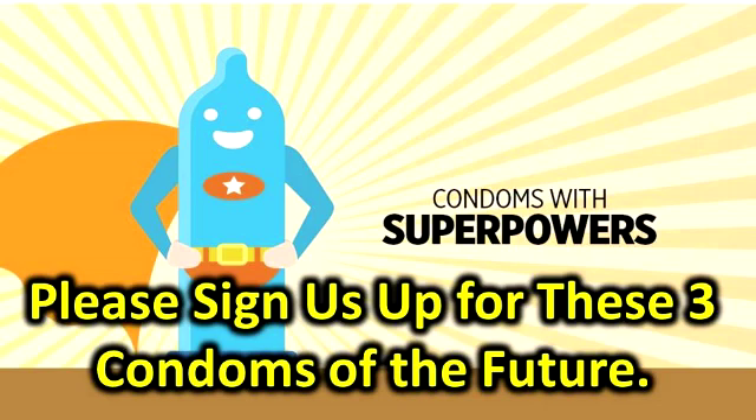Number two: the gel condom. The Bill and Melinda Gates Foundation is currently working on a hydrogel condom, dubbed the 'geldom,' that's thinner, stronger, and way more comfortable than what's currently on the market. The geldom is made of mainly water, held together by molecular chains called polymers — similar to what contact lenses are made of — and is almost impossible to break, meaning no freaking out about pregnancy or STDs.